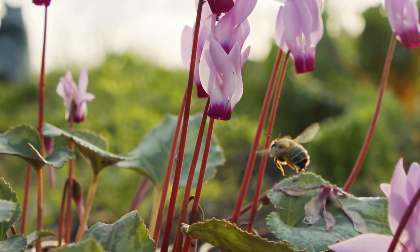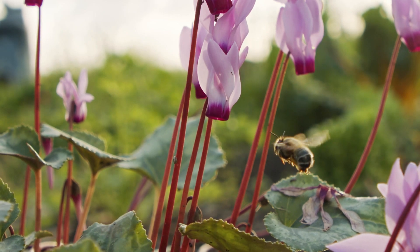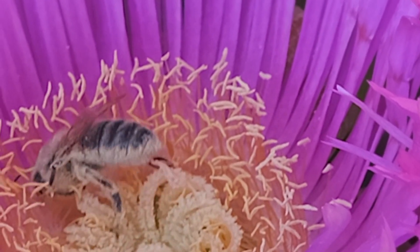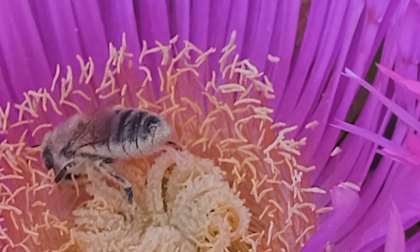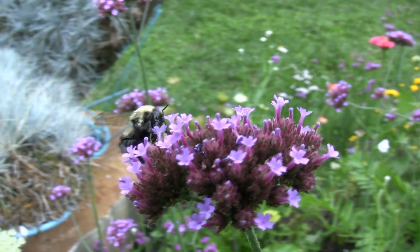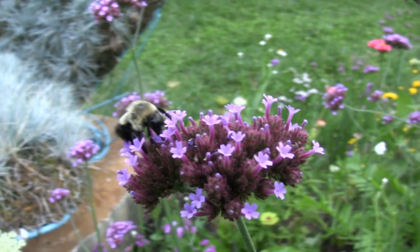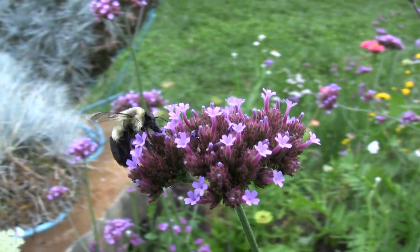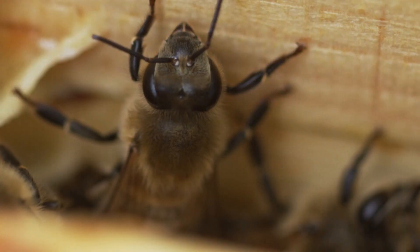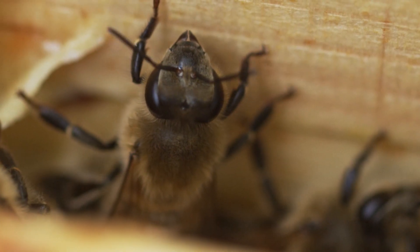This adaptation also allows bumblebees to play a different role in pollination. While honeybees are known for their consistent foraging and resource gathering, bumblebees have a different foraging strategy. Their ability to sting multiple times means they can continue defending their territory and the nectar-rich flowers they frequent, which contributes to their unique role in pollination dynamics.